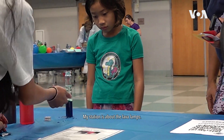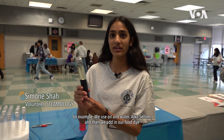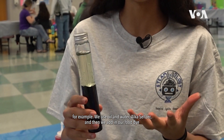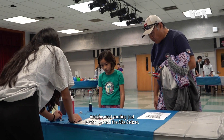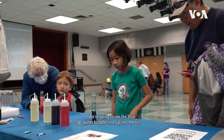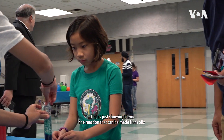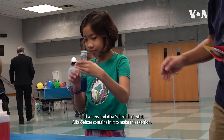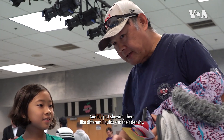My station is about lava lamps — here is one for example. We use oil and water, Alka-Seltzer, and then we add in food dye to make it more colorful and exciting. The most exciting part is when we add the Alka-Seltzer, and we're going to see the blue water bubbles rise up into the oil. This is just showing them the reaction that can be made from oils and water and Alka-Seltzer — what Alka-Seltzer contains to make this reaction — and it's just showing them different liquids and their density.